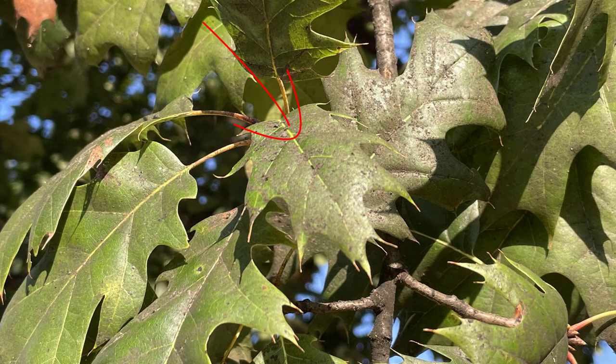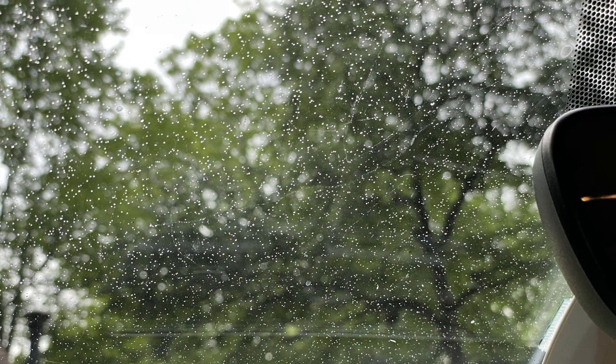The brown crusty residue on the tops of these leaves is the accumulated sooty mold that has had several opportunities to dry over a couple of weeks. This can reduce the rate at which the plants grow because it covers the leaves and reduces their ability to photosynthesize.